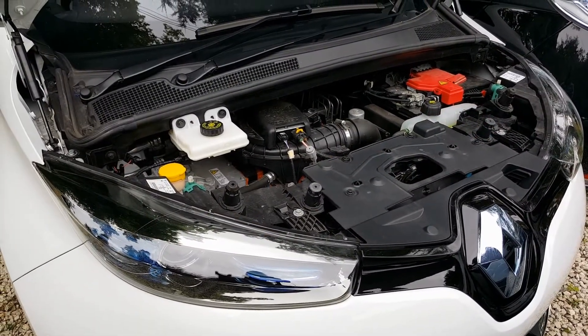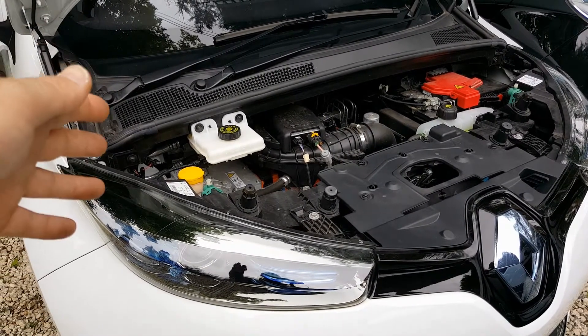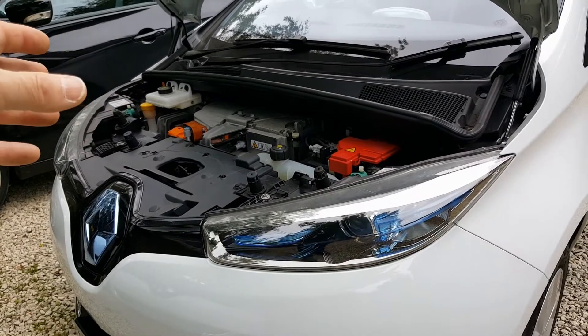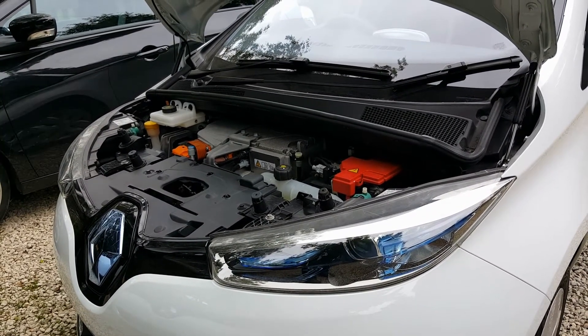And if you're looking for a used Zoe from say late 2015 onwards, there are certainly a lot more R motors available than Q motors, because the Q motor was an extra when it was new and they sold less of these.